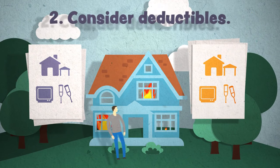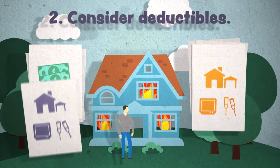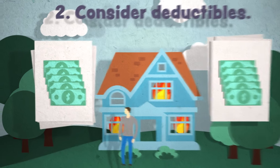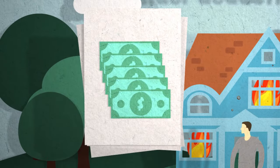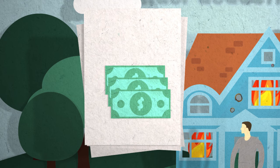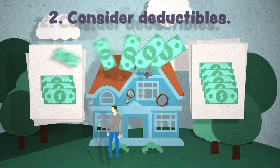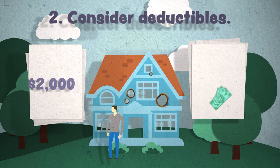Next, check out each policy's deductible. A deductible is the amount you'll need to pay out of pocket before your insurance will help pay for a covered loss. A higher deductible may make a policy less expensive to purchase, but you'll typically find you'll need to pay more out of pocket in the event of a claim.